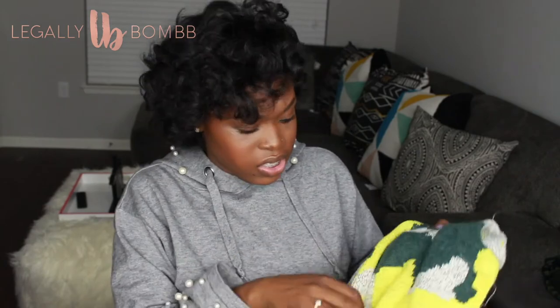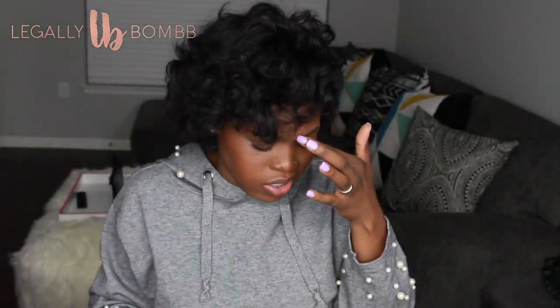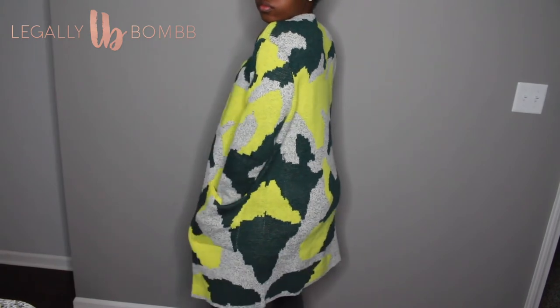The last thing from Shein was this cardigan. I do like it, but I feel a little bamboozled — I thought I was getting a camouflage-type print and this doesn't look like camo at all. It was one-size-fits-all with no real tag. The material is a little itchy. I love the colors, but I'm disappointed in the pattern and the way it feels against my skin.